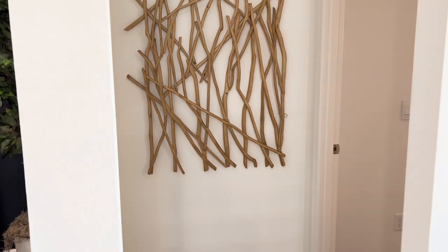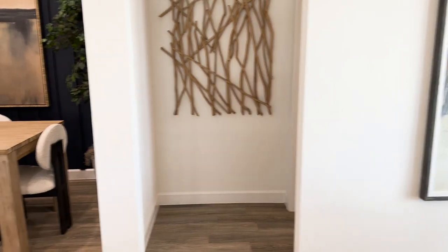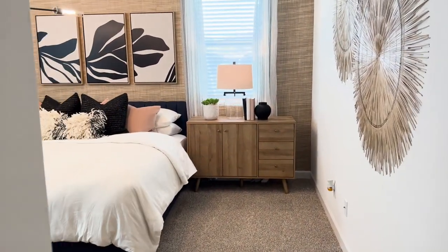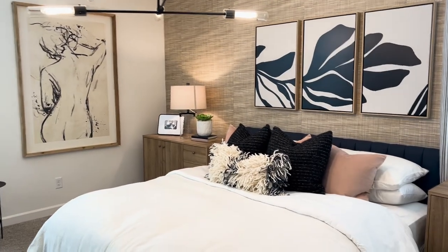Right over here we have the master bedroom. I always like it when they've got this kind of dog-leg — you go in and then turn — it just gives you that extra bit of privacy. You come on in and it's a good size room with plenty of space.